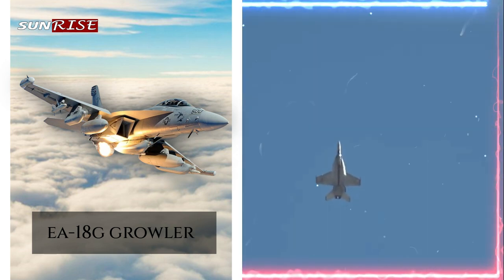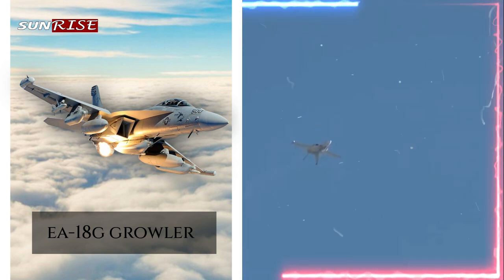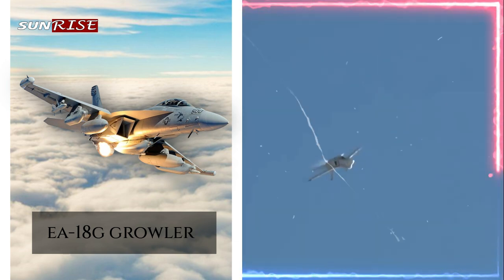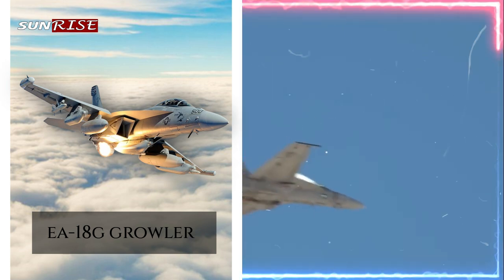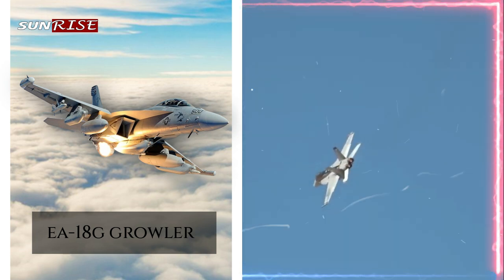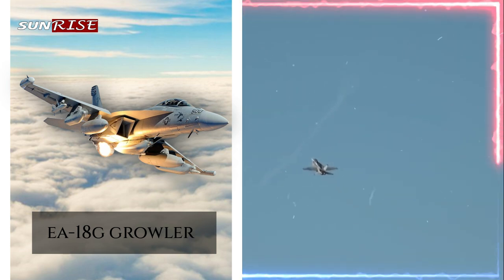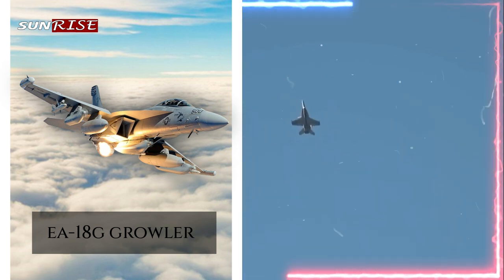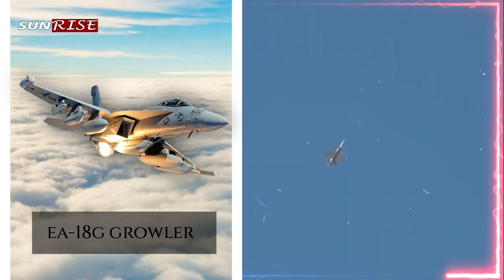Compatibility with other aircraft: the Growler is designed to operate with other aircraft, such as the F-35, to provide coordinated and effective electronic warfare capabilities, allowing the Growler to work as part of a wider electronic warfare network, providing critical support to other aircraft and ground forces. The EA-18G Growler has several advantages for electronic warfare operations, with its specialized electronic attack capabilities, advanced jamming and decoy systems, high speed and maneuverability, multi-role capability, and compatibility with other aircraft, making it a highly effective and versatile platform for electronic warfare missions.